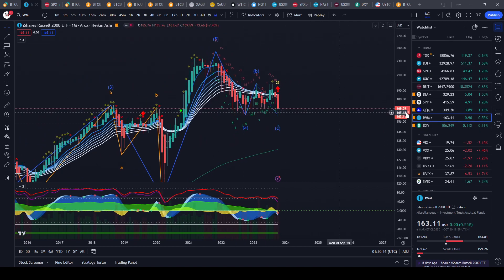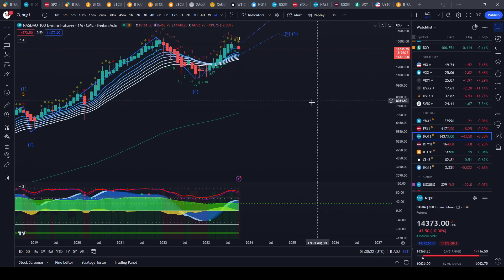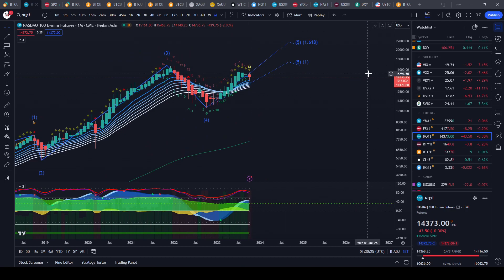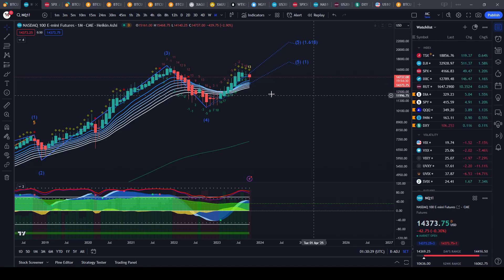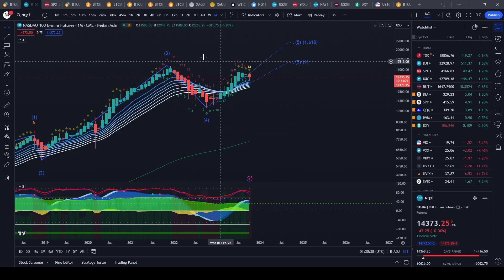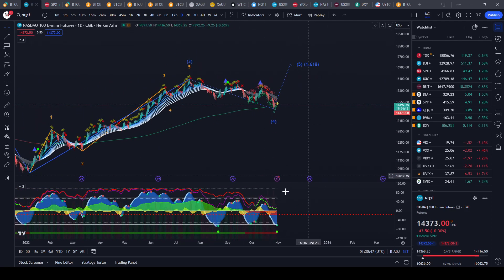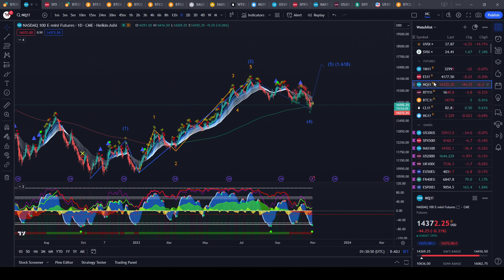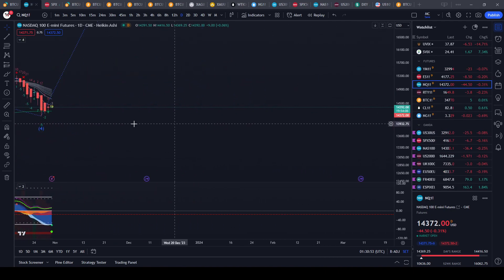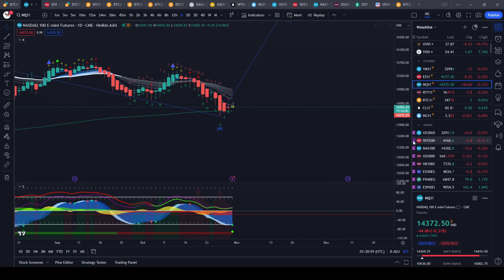When you look at IWM and all the other indices on the monthly, they're looking very bearish. The Nasdaq actually managed to erase its red dot in a single day of pumping, which just tells you how delusional people are — how bullish they want to be on tech given how high yields are and how bad things are in the actual economy. Seasonality technically can come and you can get a big bounce, but we'll have to see if the markets can hold up with all the conditions pushing them down.